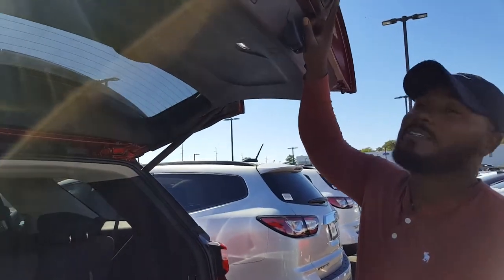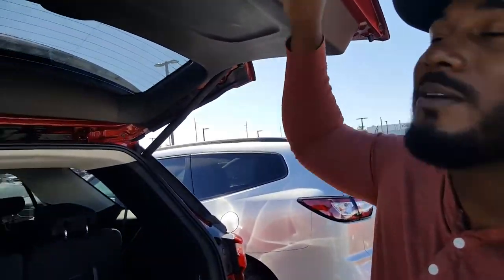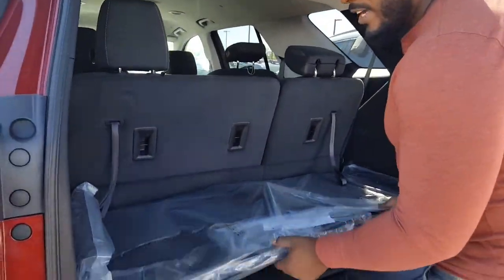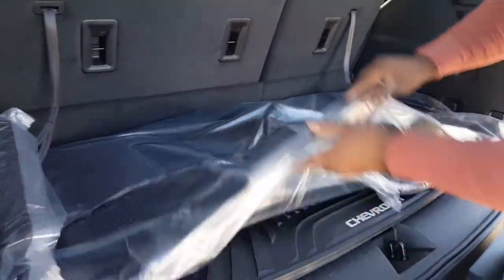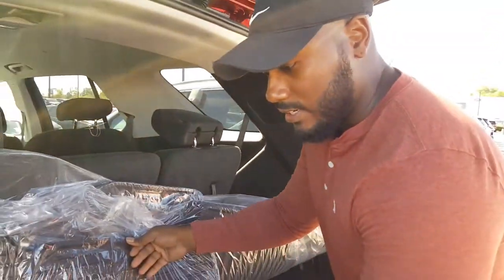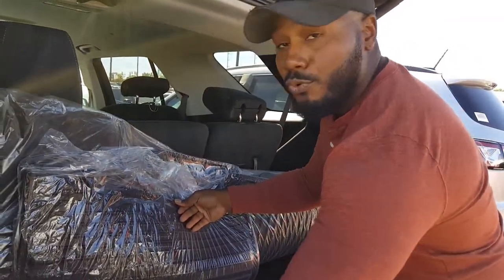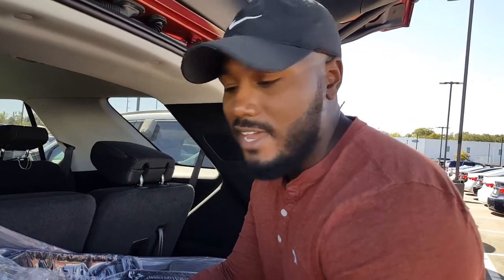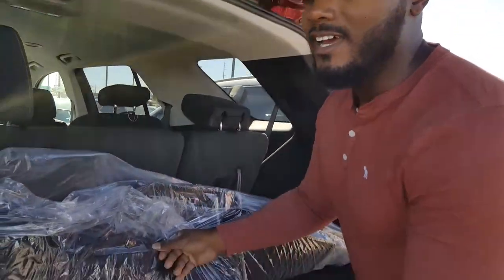That was the trunk. I just pressed this button right here — if you've got groceries in your hand or something like that, all you've got to do is press that button and it automatically comes up. So here you've got your weather mats. It comes with weather mats — so if you've got water on your shoes or anything like that, these are good for not getting your carpet wet or dirty.